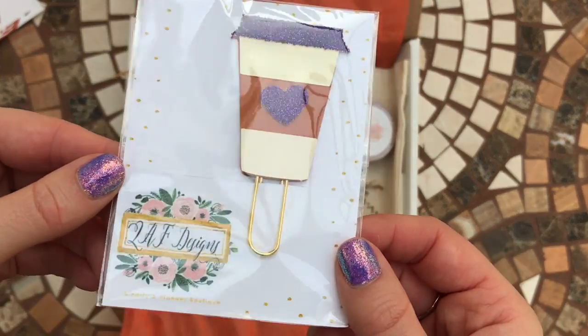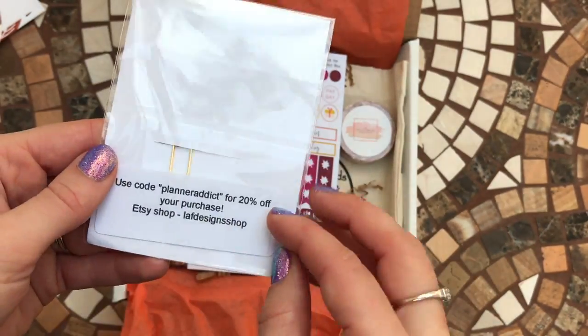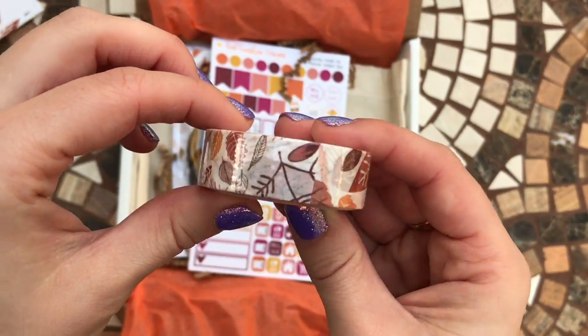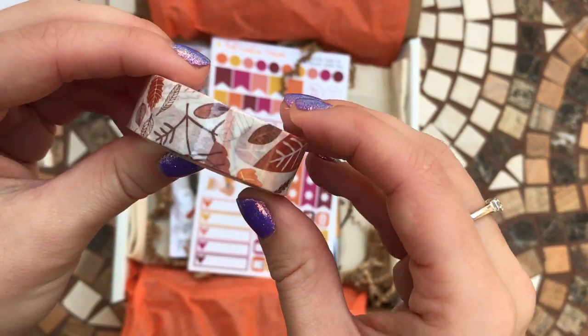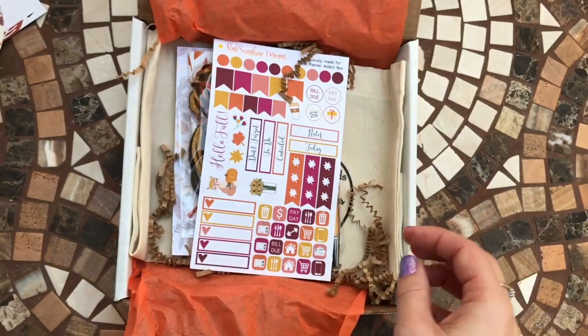Then there is a planner paper clip here by LAF Designs — it's really nice and sparkly, so cute. And we have a washi tape, again a really nice fall leaf design. You always get a washi tape in the Planner Addict Box — it's one of the things I really do look forward to getting.